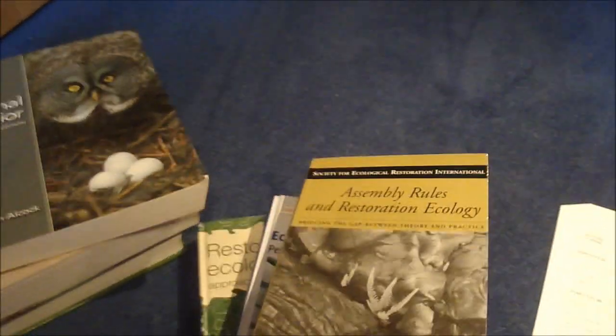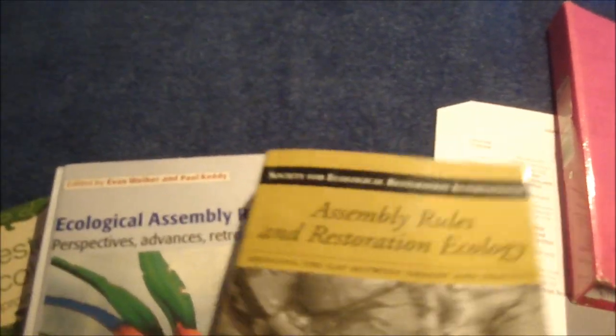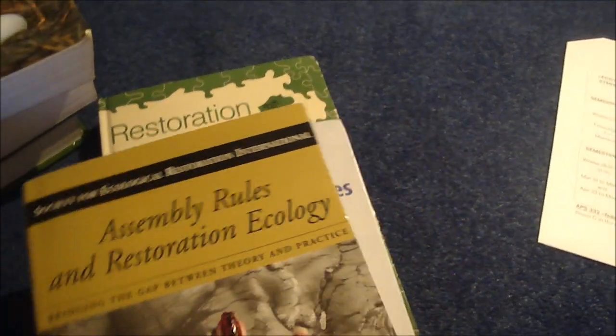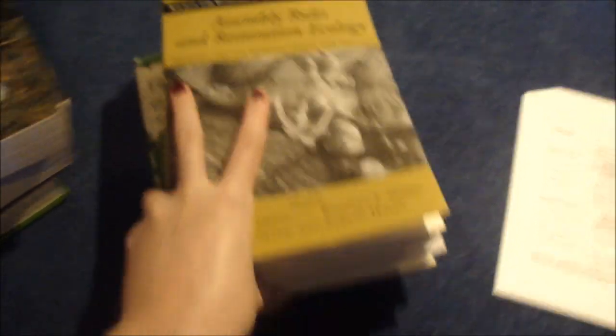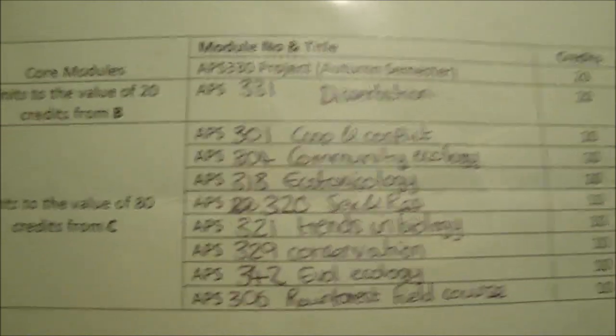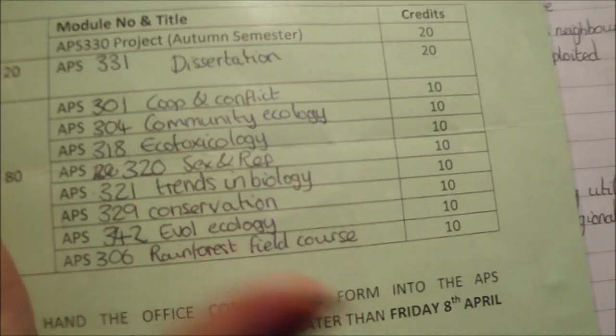So those topics form the core of zoology I guess. And then I'll just show you these as well — these are relevant to what I've been doing on my dissertation, which is restoration ecology and assembly rules. That's what my dissertation is on and those books are coming in useful. I just thought I'd show you all the modules that I'm doing this year, so if you are interested, this is the kind of stuff that you might be studying if you do a zoology course.